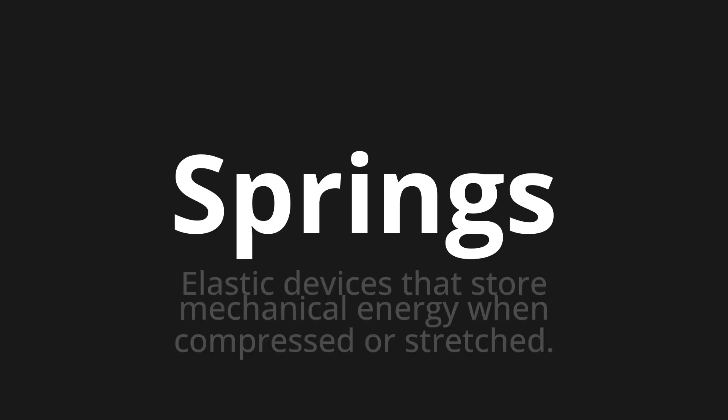Welcome to How to Pronounce. In today's video, we'll be focusing on a new word that you might find challenging or intriguing. So let's dive into today's word. Springs. Which means elastic devices that store mechanical energy when compressed or stretched.